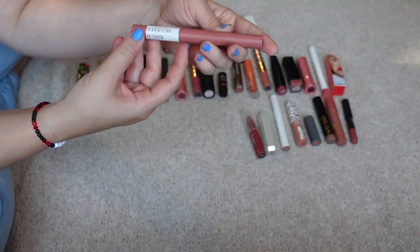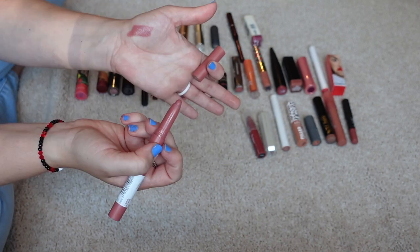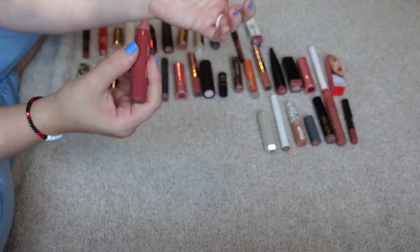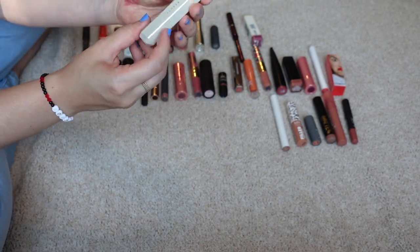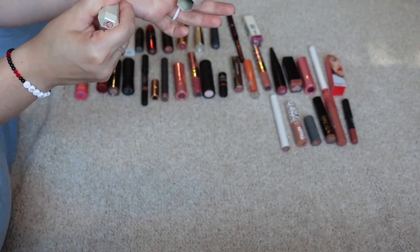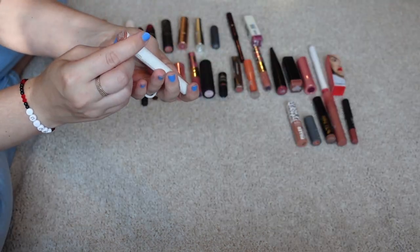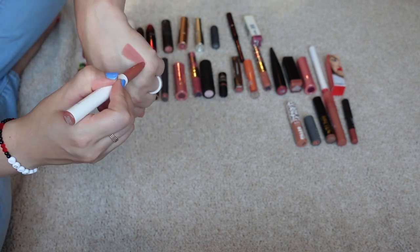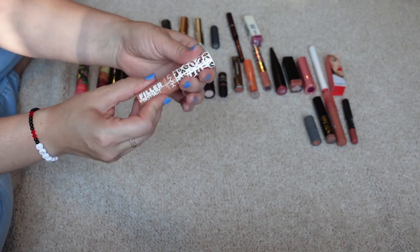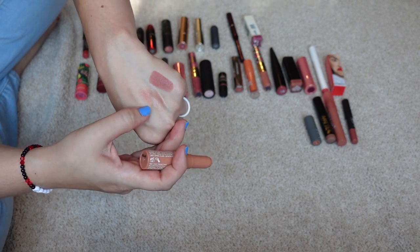From Maybelline I have their Superstay Ink Crayon in the shade Lead the Way — I remember not loving the color, so I'm just going to declutter that. This is the Ulta Beauty Lip Crayon in the shade Festival — I don't really see myself using it. This is a favorite: Fenty Beauty Retro Rose Lip Shine. I really like this formula — I will definitely be keeping it; it's like a glossy yummy stick. This is another ColourPop Lippy Stick in the shade Parker — matte formula, pretty color, I think I'll keep that. This is the NYX Filler Instinct in the shade Beach Casual — I don't love the color, so I'm going to declutter.